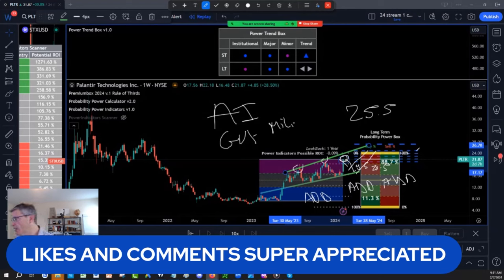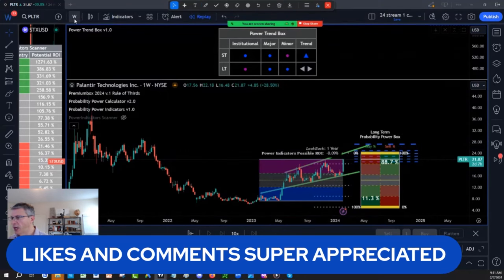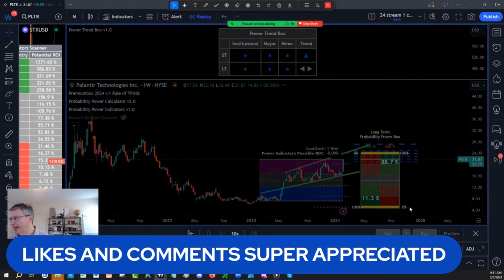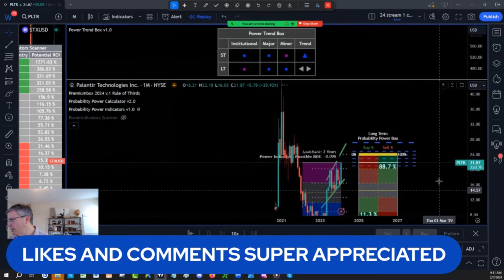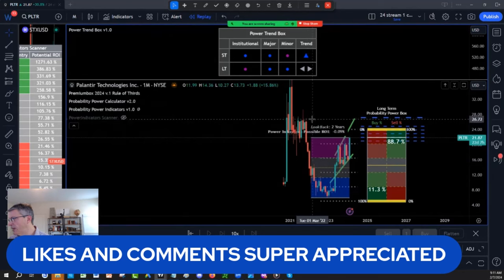By the way, your likes and comments are appreciated. The first target will be 25.50. Now, if I look at Palantir on a monthly chart with the probability power indicator, that will expand the target slightly — actually, it did not expand the target, even on the monthly chart. It still is in the 24-25 range. So let's look at 24-25 as the target for now.